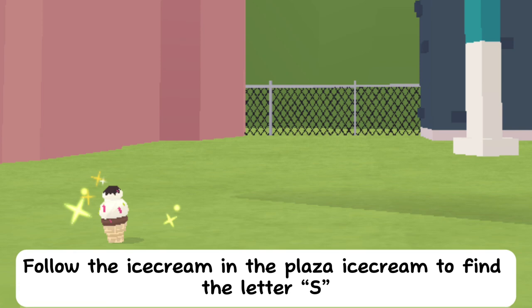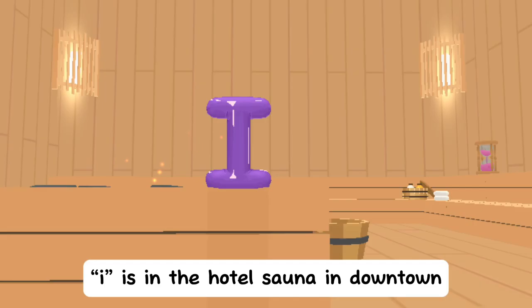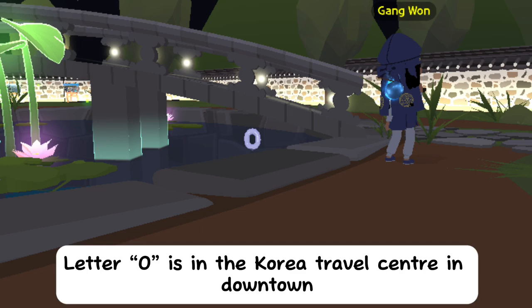Follow the ice cream in the plaza to find letter S. I is in the hotel sauna in downtown. Follow the ice cream at the gas station in downtown for letter R.